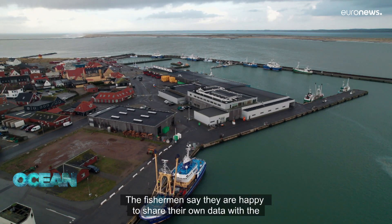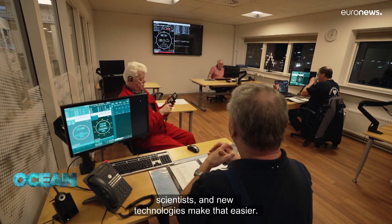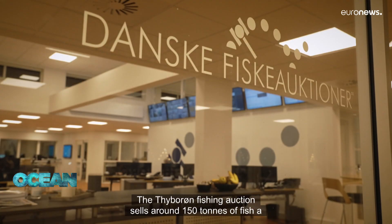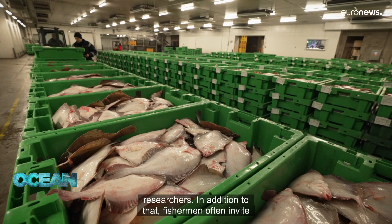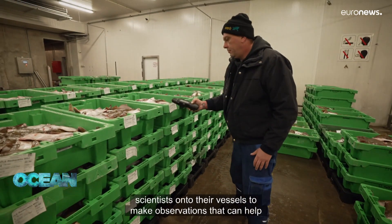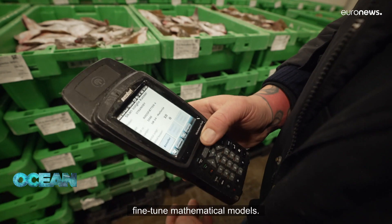The fishermen say they're happy to share their own data with the scientists, and new technologies make that easier. The Cuberon fishing auction sells around 150 tons of fish a day, all online — that's valuable data readily available to researchers. In addition, fishermen often invite scientists onto their vessels to make observations that can help fine-tune mathematical models.